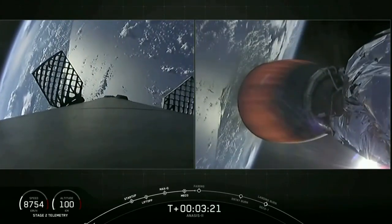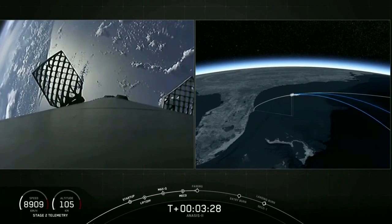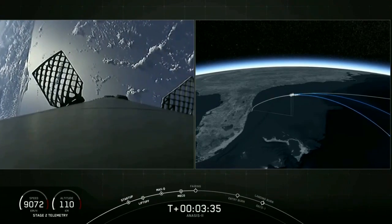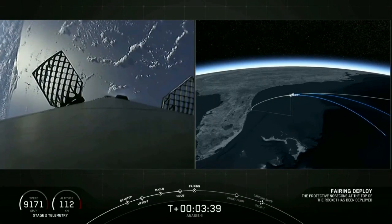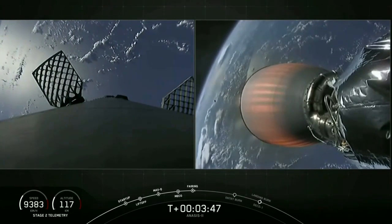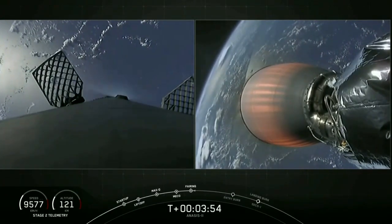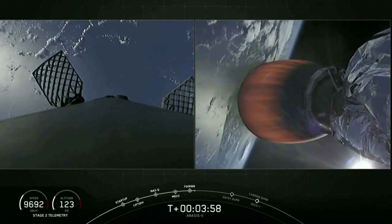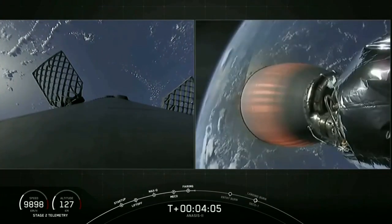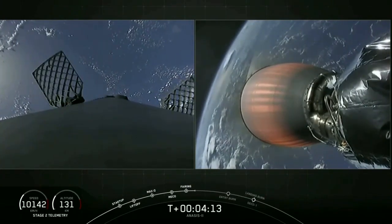Trajectory is nominal — we've heard from the guidance engineer. Great views coming from space. We're coming up on fairing deploy. Fairing separation confirmed. We've heard the callout from the avionics engineer — fairing separation is confirmed. You can see in the background behind the MVAC-D nozzle one half of the fairing way in the distance as it went past the camera. We're now coming up on four minutes into flight. Trajectory is looking excellent — we're right down the middle of the road. Power on the upper stage engine is good. Bermuda is now getting the telemetry from the Falcon 9, and we're getting great views from space at T-plus four minutes and 13 seconds.